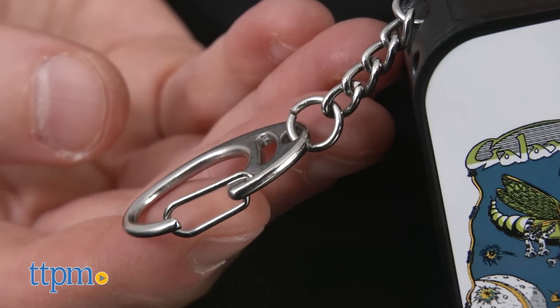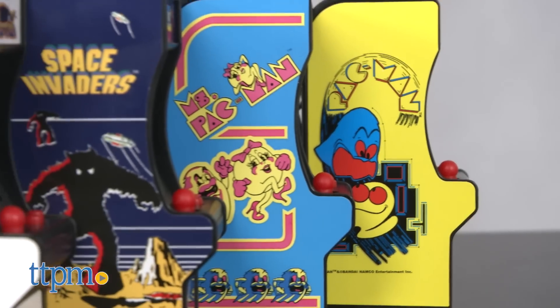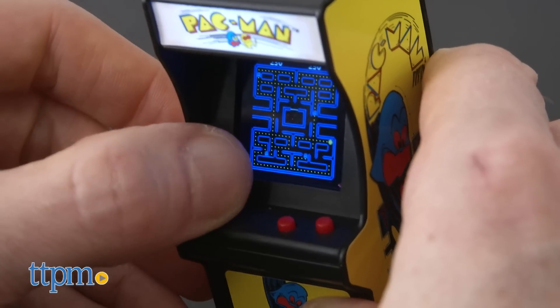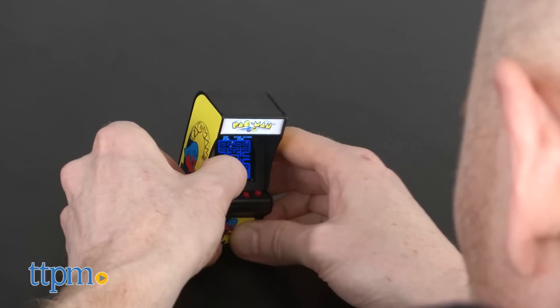Each arcade game comes with a keychain and they're each sold separately. They require three AAA batteries, included. Growing up in the 80s, I was among the countless kids obsessed with arcade games, and I was very excited to play these four mini versions.